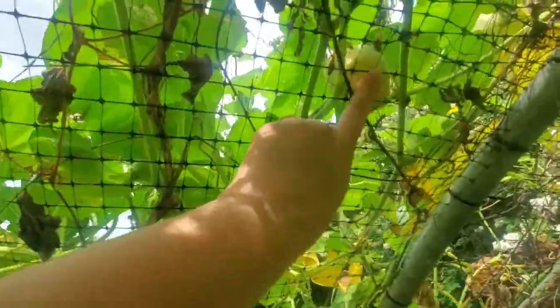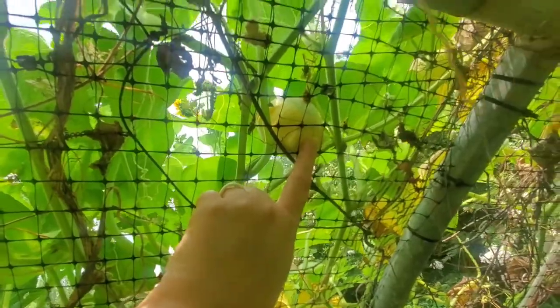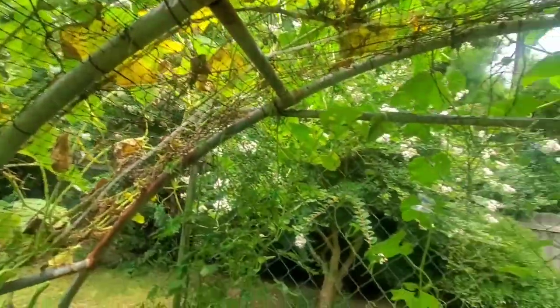I see another gourd here. Probably my one and only bottle gourd — look at this monster here. I hate these squash bugs.